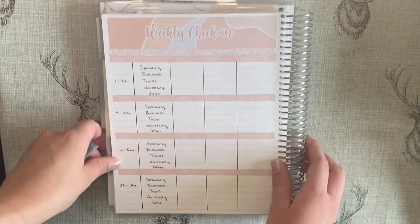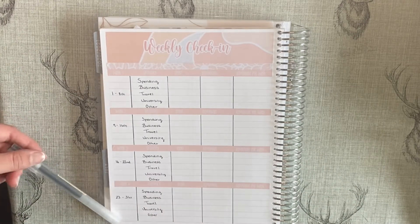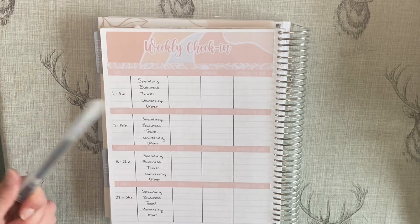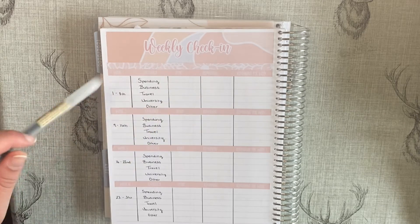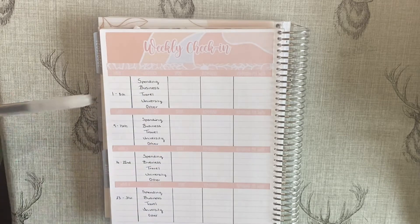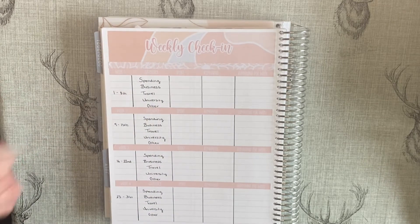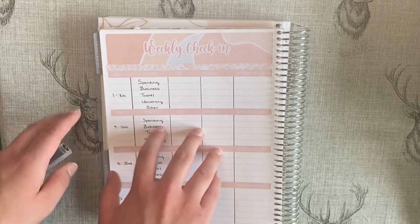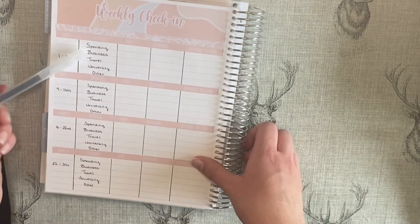Although it's sort of more five weeks this month, I've condensed it into four. Business stuff I'm not showing on camera today. My spending budget is £115 for this month. I'm not showing the business budget, travel — I haven't got any because I don't plan on going anywhere — university, and other. I also have marked my monthly view for when I spend sinking funds.